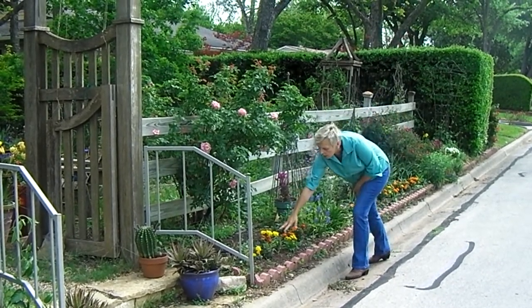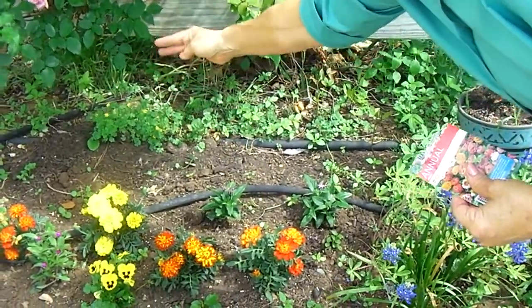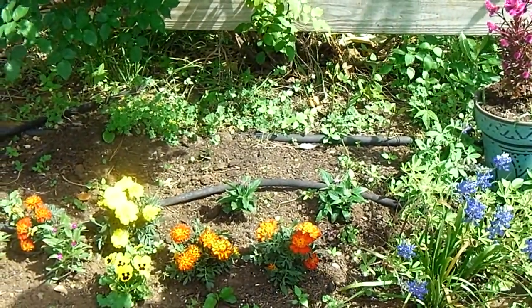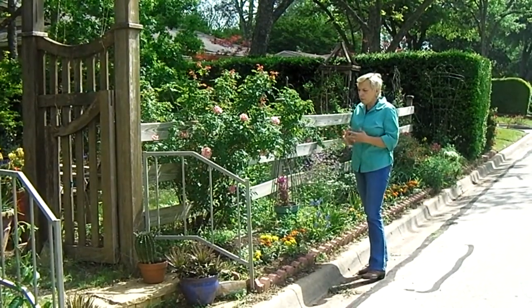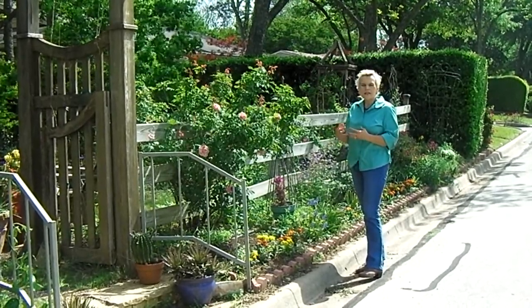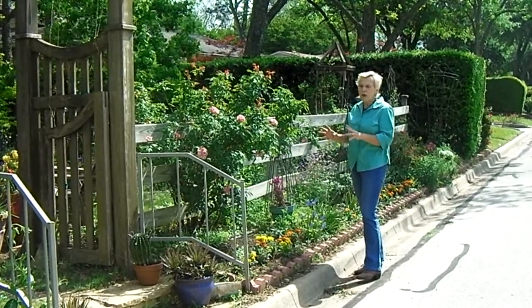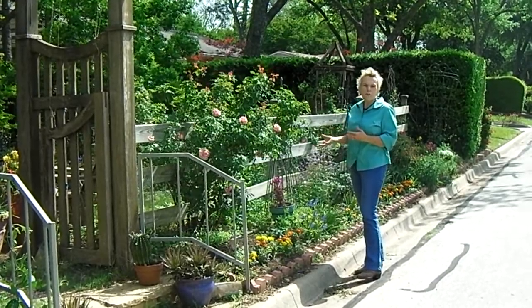We also have gomphrena, more African marigolds, and this little weed called henbit. Henbit is abundant in the winter and many people hate it in their gardens. Honestly, I'm not a big fan either, but it is a nectar source for the butterflies and bees throughout our winter, and so I try to find the beauty in it.